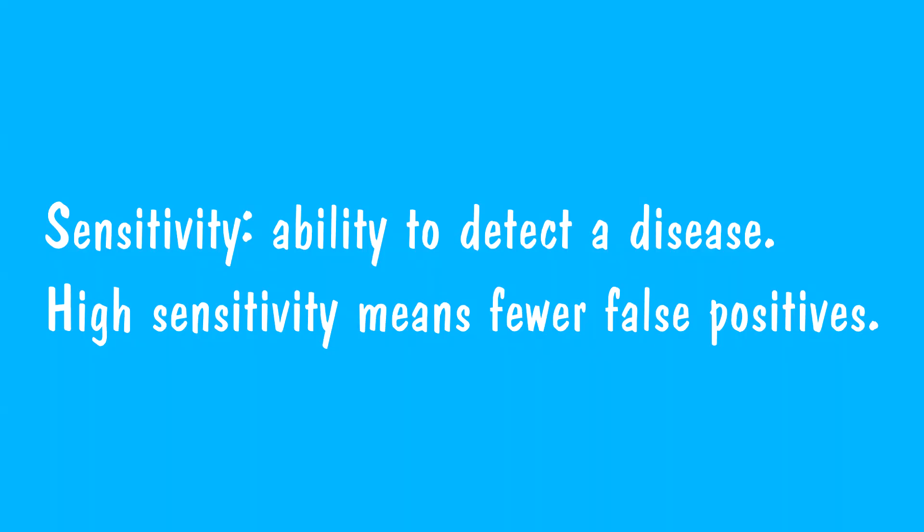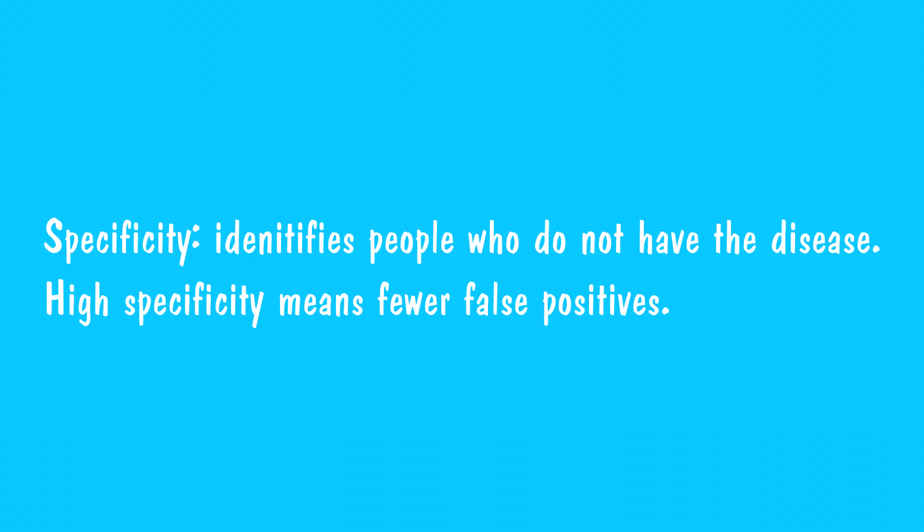This test is pretty sensitive for Alzheimer's disease. That means that if someone has Alzheimer's, chances are they will not score above 26. Similarly, if your score is 26 or above, there's a good chance you don't have Alzheimer's disease. But when we talk about a test, we also have to talk about how specific it is — just because somebody scores below the cutoff of 26 out of 30 doesn't mean they automatically have Alzheimer's or another type of dementia. The test is less specific than it is sensitive.